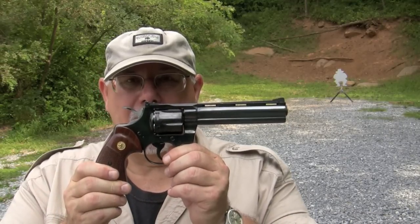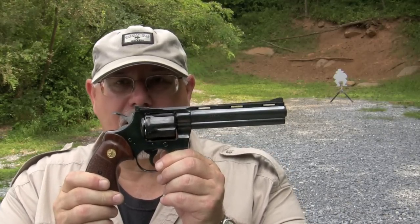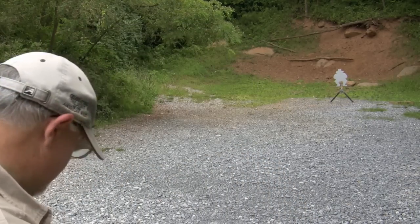Evil Roy's causing trouble again. He's 25 yards downrange and we've got the Python loaded up with 325 grain .357 Magnums. Let's put a smack on them.